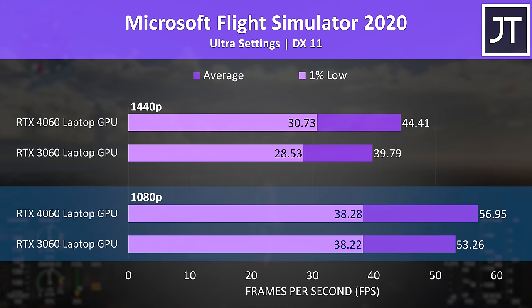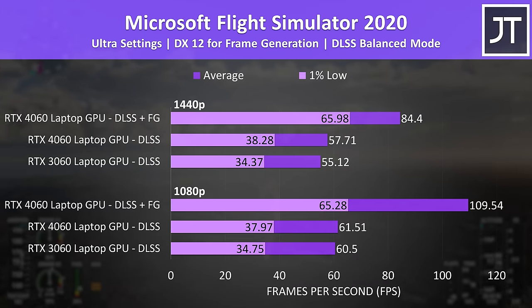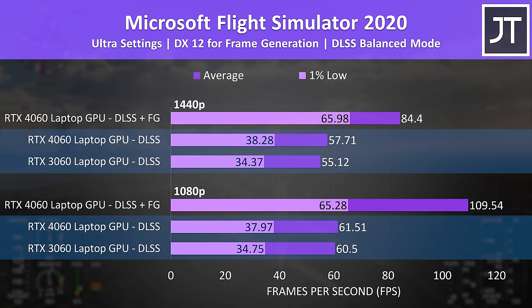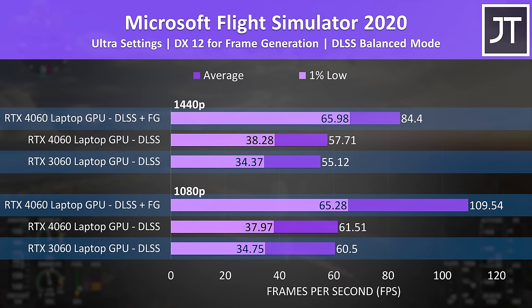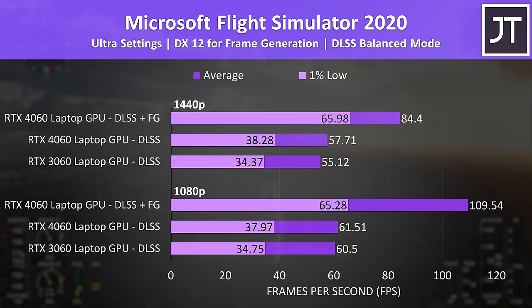Microsoft Flight Simulator was just 7% faster on the 4060 at 1080p and 11% faster at 1440p, but if we put DLSS on balanced mode then the difference between the two GPUs gets much smaller. Again, it's only when frame generation gets involved that the 4060 starts to look much nicer, and I think this feature does make sense in a single player game like this where latency isn't really important.